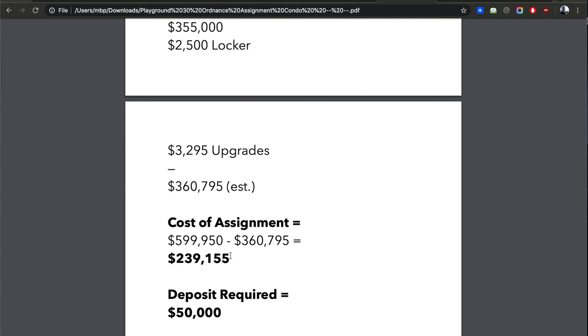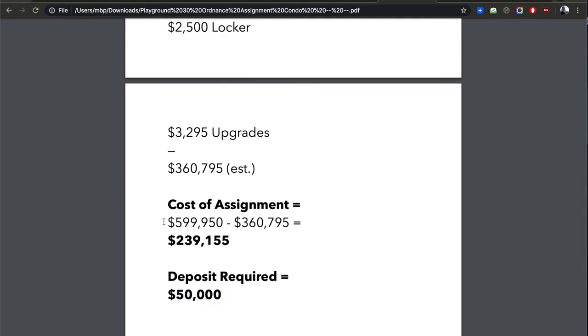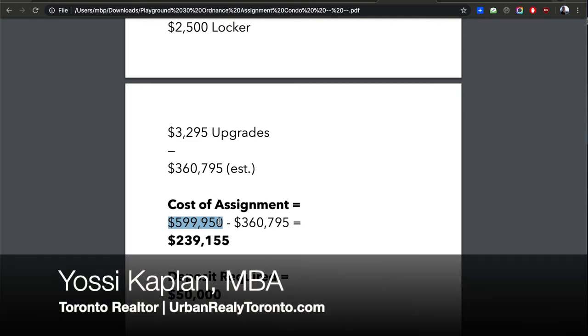Especially considering their deposit — if they put in 15% or 20%, they're making almost four to five times their money. At 20%, that's $72,000 invested to make something like four times that return. It's an unbelievable investment. But the good news for the buyer is the deposit required is only $50,000. At $50,000 you can grab hold of this unit, negotiate the rest of the payments, and at time of final closing the entire amount will have to be paid. Price may be slightly negotiable, around $1,000–$1,100 per foot.